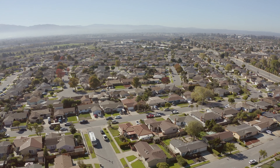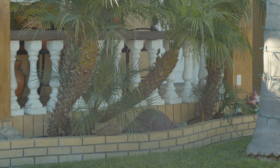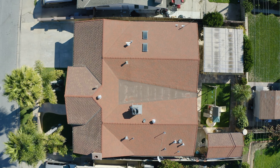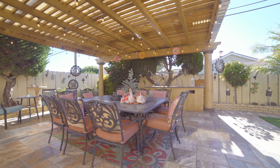Welcome to 1666 Cupertino Way in Salinas, CA 93906. We know that you'll be amazed at the beautiful details this home and yard has to offer. The home is situated on a 6,273 square foot lot with a completely finished backyard area that has a gazebo and outdoor kitchen.